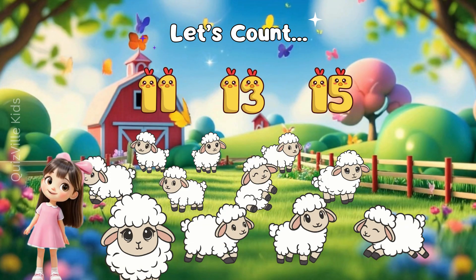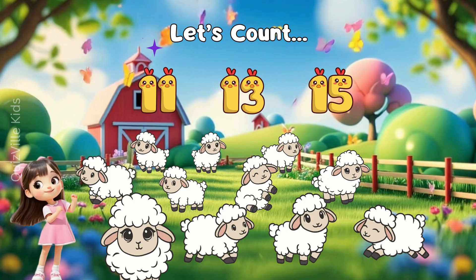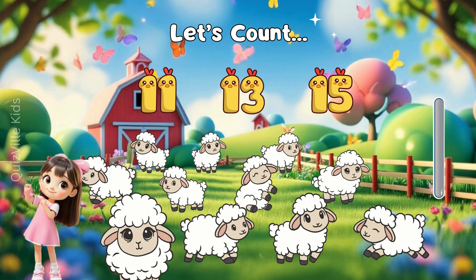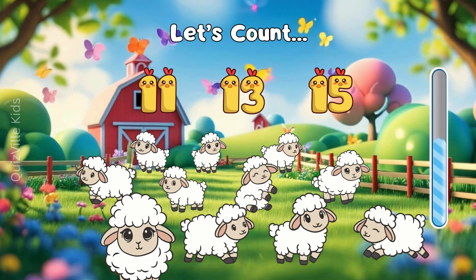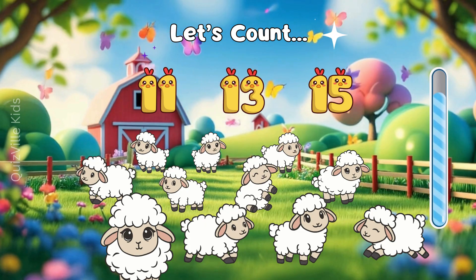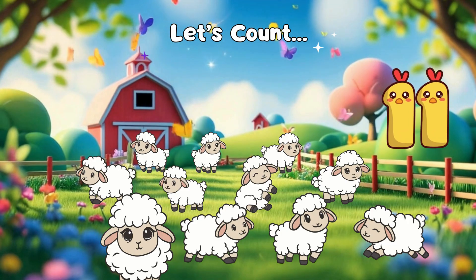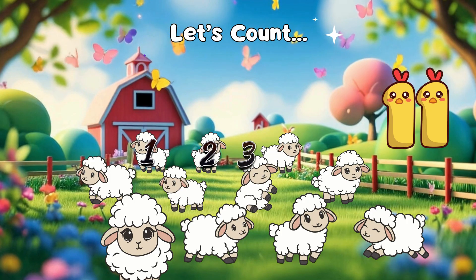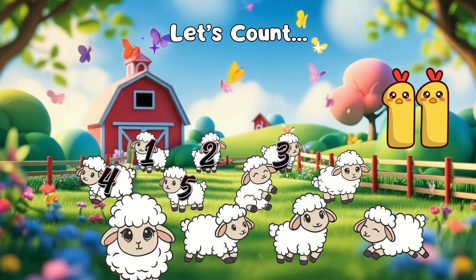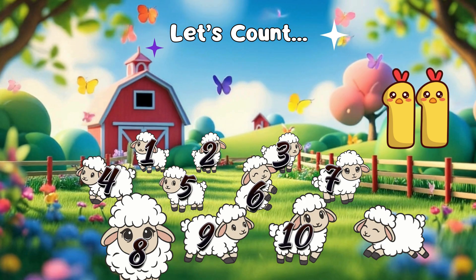How many sheep do you see? Is it 11, 13, or maybe 15? Count carefully! Yes, that's right! It's 11! 1, 2, 3, 4, 5, 6, 7, 8, 9, 10, 11!